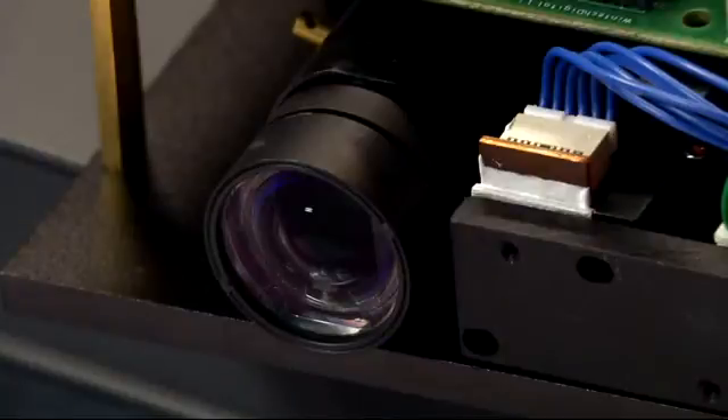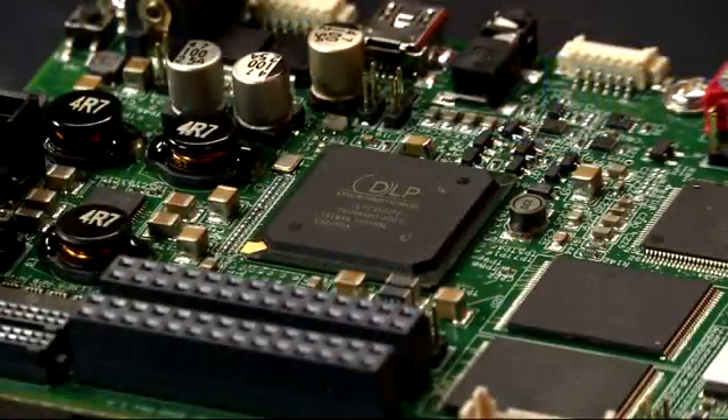At WinTech Digital, we can work with customers to customize the LightCrafter 4500 with different light sources and to create modified light engines. We can also produce turnkey solutions for production-ready modules that can speed time to market for your idea. Whatever the desired applications, the flexible DLP platforms paired with WinTech's customization capabilities can help developers design to their exact application needs.